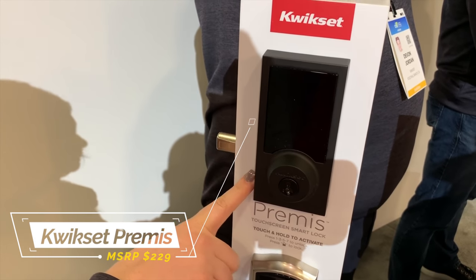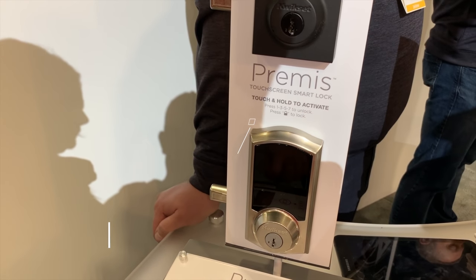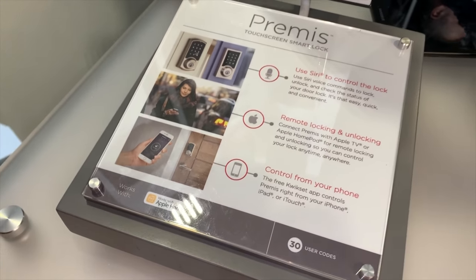If you are a HomeKit user like I am, Kwikset does offer another lock with HomeKit compatibility called the Premis, so definitely check that out — it is available now.